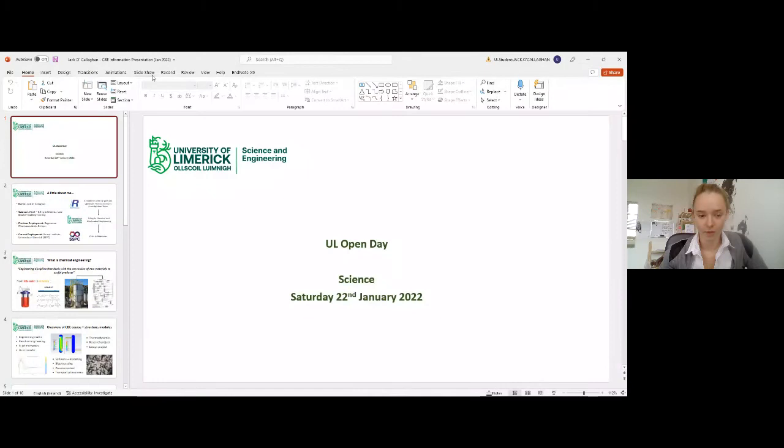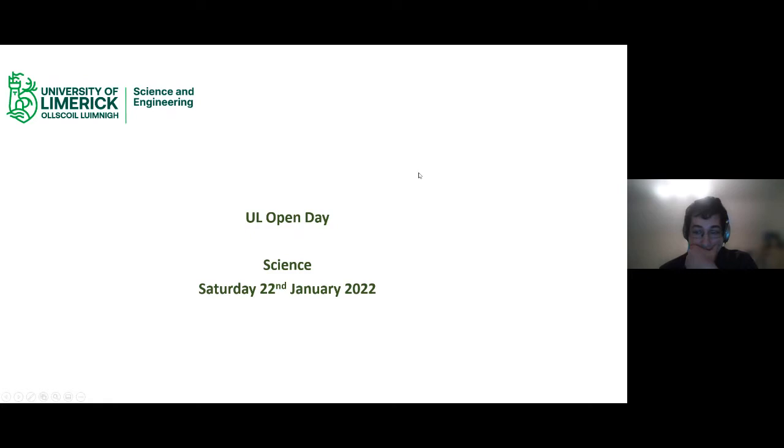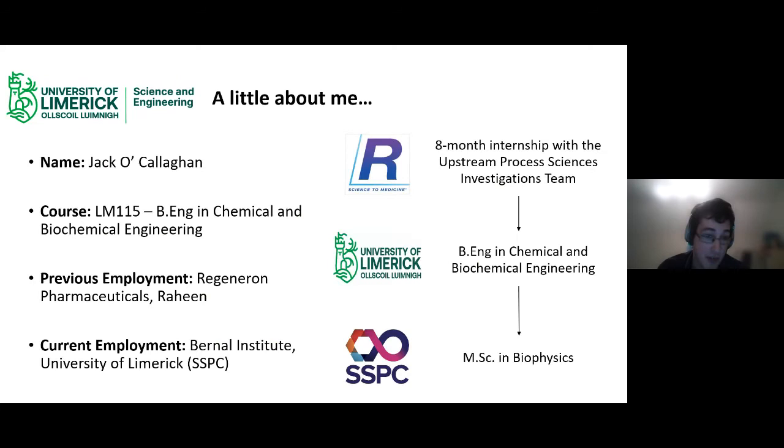My name is Jack O'Callaghan. I'm a 2020 graduate of LM115, the Bachelor of Engineering in Chemical and Biochemical Engineering. I did my internship with Regeneron on the Upstream Process Science Investigations team at their IOPS facility in Raheen. I'm currently pursuing a Master's by Research in Biophysics and am soon starting a PhD in Molecular Bioengineering. Chemical engineering is distinct in that not many people know what it actually is — unlike civil or mechanical engineering, it's not immediately intuitive. The most succinct definition is that it deals with the conversion of raw materials into useful products.